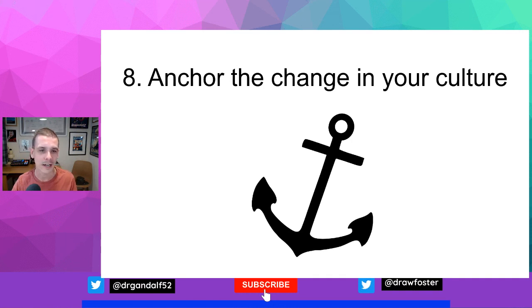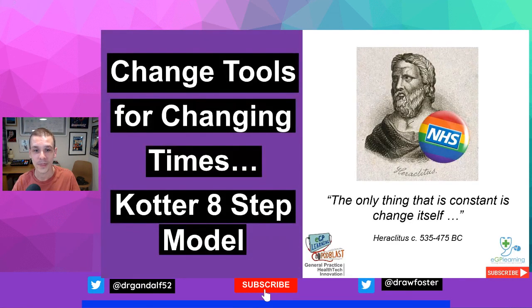That was the Kotter 8-step change model. We also introduced a few tools and frameworks to help you think about change and move your organisations forward. We hope that was helpful, and if it was, you might like some of our other videos about change, technology, and policy in healthcare — with a focus on the UK and the NHS.